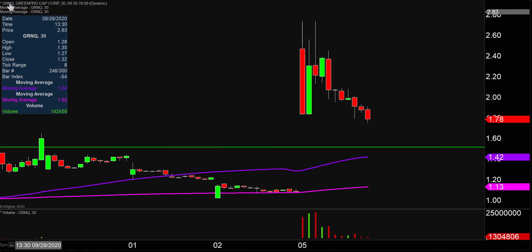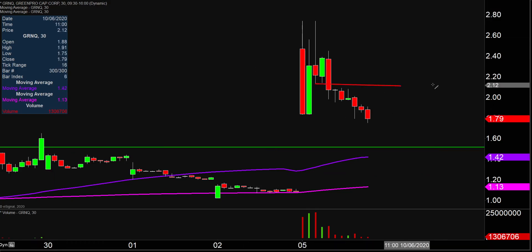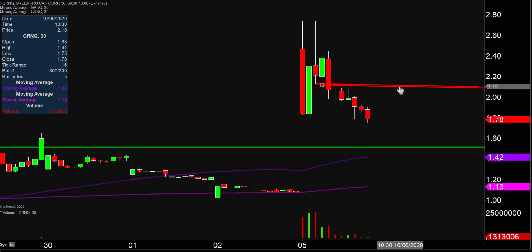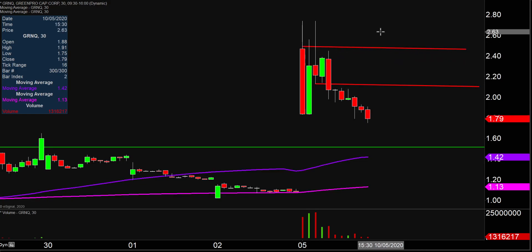In the event the price decides it wants to turn itself around and start to work its way back upwards, as far as areas of resistance are concerned, that first key level will be up there at $2.10. And then after $2.10, the next key level is up there right around $2.50. So all in all, very eventful day. Things are looking pretty shaky right now, but we'll see if the price can try to get things turned around.